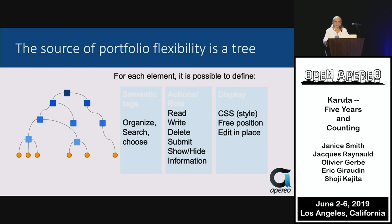The source of this flexibility is a tree. For each element, you can define semantic tags, actions and roles, and how to display. You can organize, search, and choose. You can read, write, delete, submit, show, or hide information. You can also use various features like CSS and free positioning to edit the content.